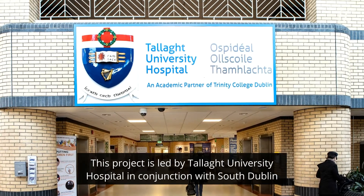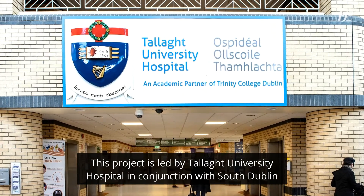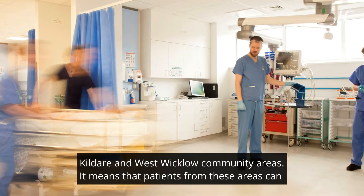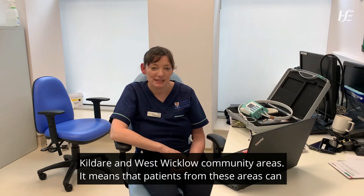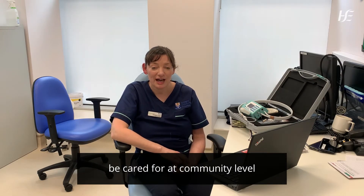This project is led by Talley University Hospital in conjunction with South Dublin, Kildare, and West Wicklow community areas. It means that patients from these areas can be cared for at community level.